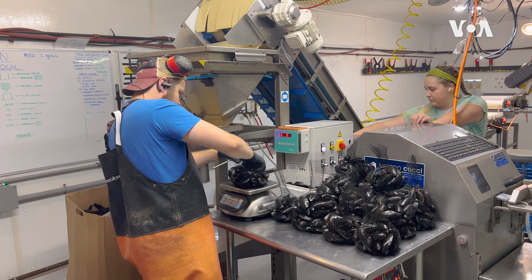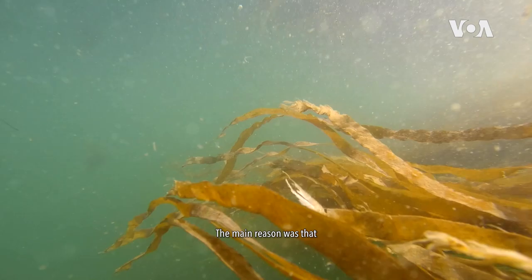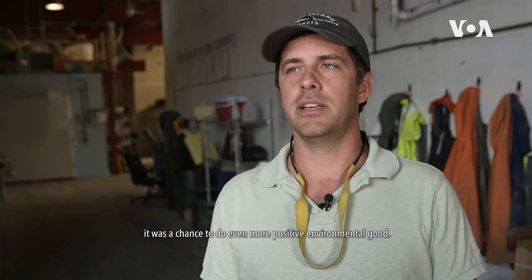We started out farming mussels in 2010 and very soon after that we decided to add kelp to the mix. The main reason was that it was a chance to do even more positive environmental good.